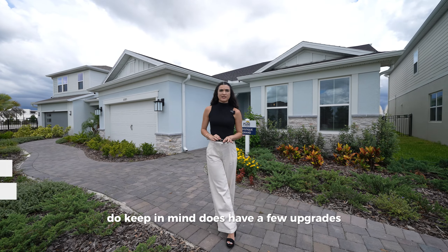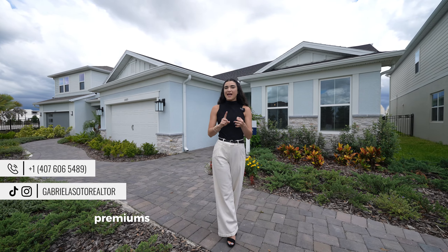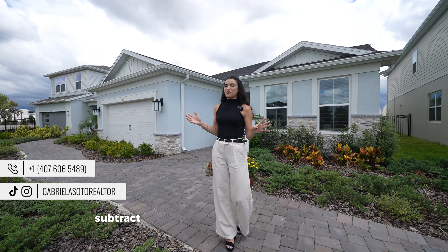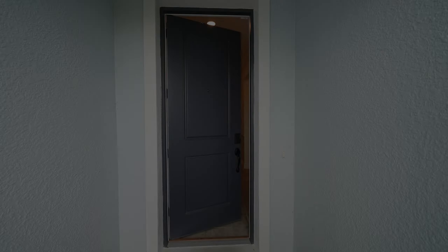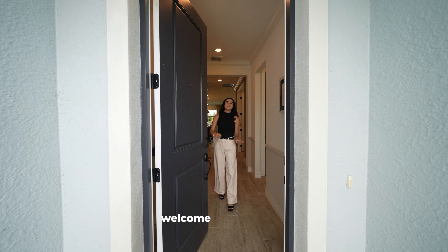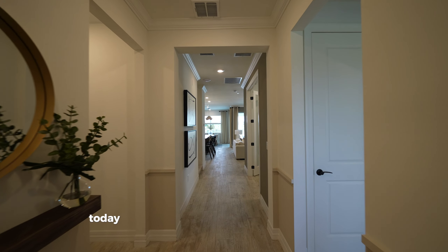This particular home we're touring does have a few upgrades. Towards the end of the video we'll talk about base prices, premiums, and all the features you can add or move around in this home. Welcome — another gorgeous home we're touring today.